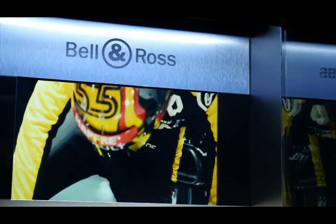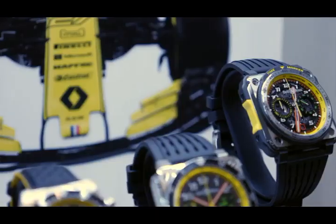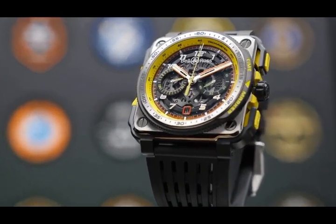With the 2019 season well underway and its new line-up of drivers, Renault F1 team faces one of the most exciting challenges of recent years. The same goes for Bell & Ross with its new iconic RS-19 collection from our collaboration.